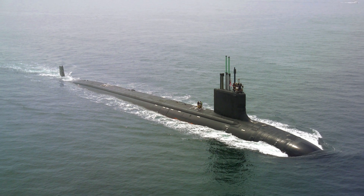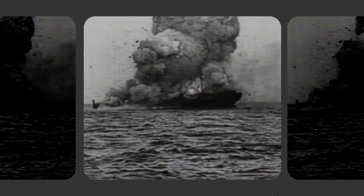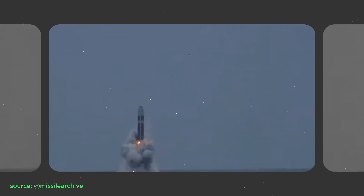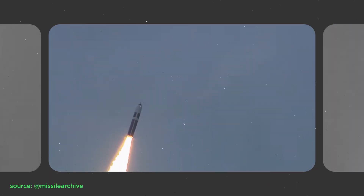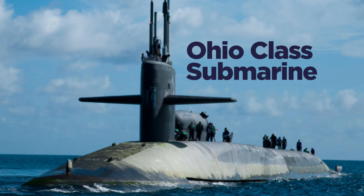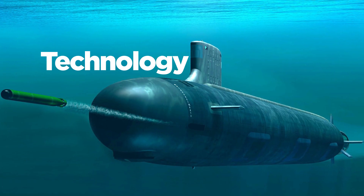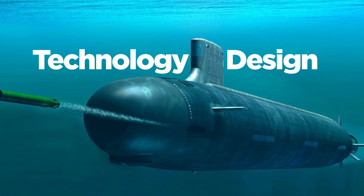Did you know that one submarine has enough nuclear power to end life on the planet? In all of World War II, the world used 5 megatons of explosive. But a Trident II missile carries 12 warheads, which is equal to 5 megatons of explosive. It is undoubtedly the most dangerous weapon till date. A single Ohio-class US submarine can carry 24 Trident II missiles. In this video, let's understand the technology and design behind this deadly weapon carrier.